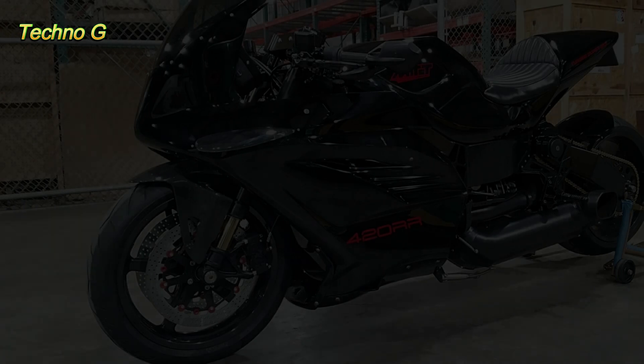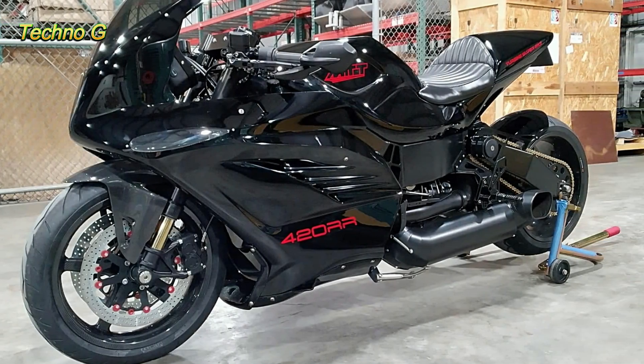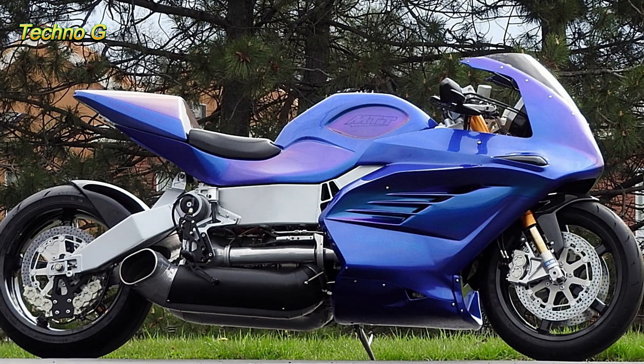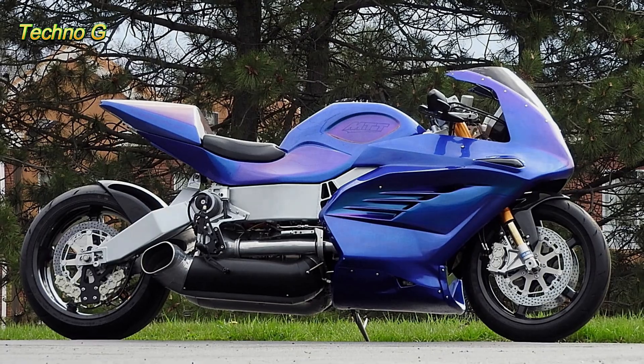Its predecessor, the Y2K, already stunned the world with its top speed of 227 mph. But the 420RR blows that out of the water, reaching an insane 273 mph, making it one of the fastest production motorcycles in the world.